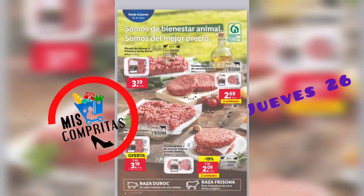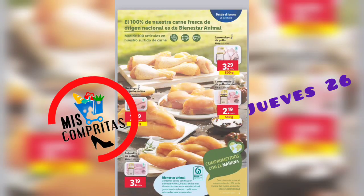Picada de vacuno frisona y cerdo duroc, 3,39. Hamburguesa de vacuno frisona, 2 unidades, 2,69. Picada de vacuno frisona, 3,19. Y hamburguesa de vacuno frisona y cerdo duroc, 2 unidades, 2,09. El duroc es de sabor intenso y alta calidad, y la frisona es de corte tierno y jugoso. El 100% de nuestra carne fresca de origen nacional es de Bienestar Animal.